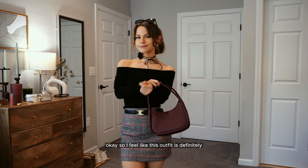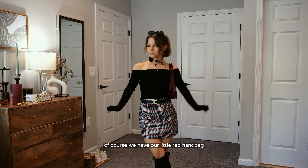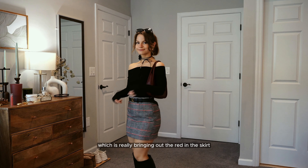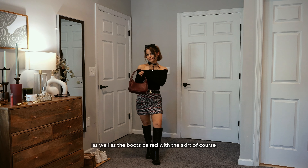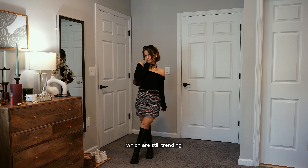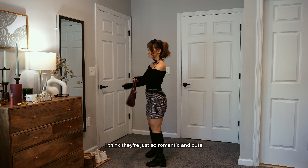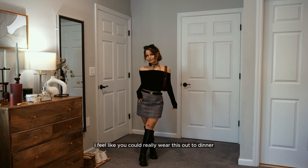This next outfit is definitely the most playful. We have the off-the-shoulder top, our little red handbag really bringing out the red in the skirt, a pop of gold from this belt, boots paired with the skirt, and our little rosette necklace — which are still trending and I love. They're just so romantic and cute. This is a very playful outfit, perfect to wear out to dinner.